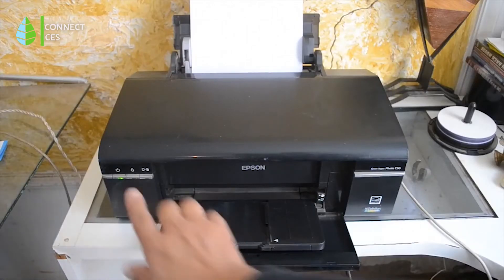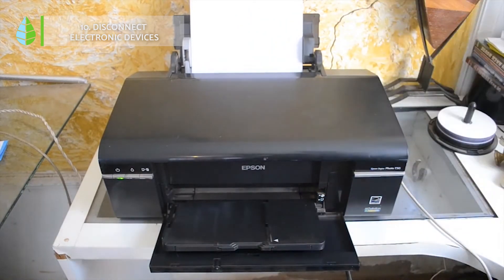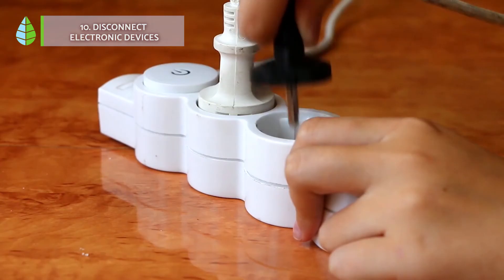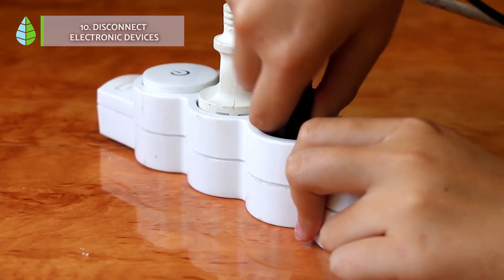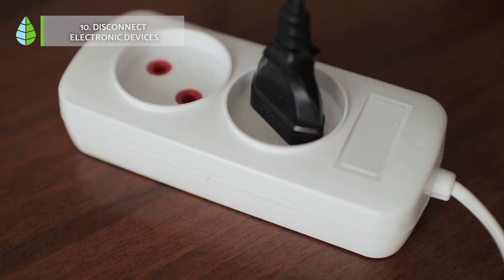Number 10: Turn off electronic devices. What many people do not know is that even when we leave our appliances turned off, they continue to consume energy. Both the cell phone charger and the TV are responsible for about 10% of the monthly electricity consumption at home.